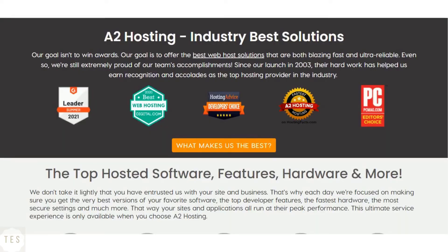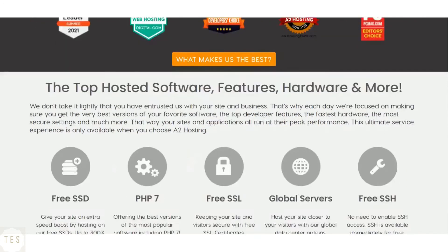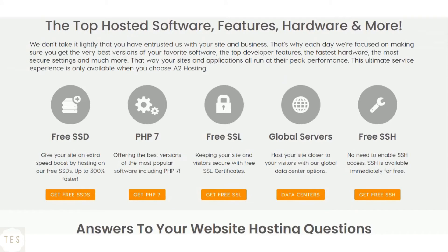A2 Hosting offers free backups with the Drive hosting plan. All plans come with a free SSL certificate and easy-to-use cPanel. It continuously monitors for security flaws and threats to keep your site safe.